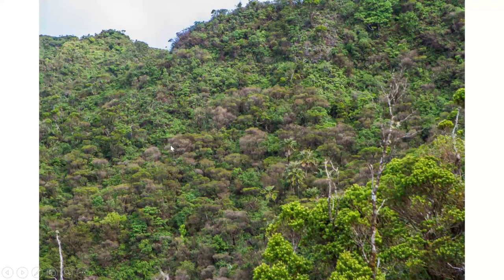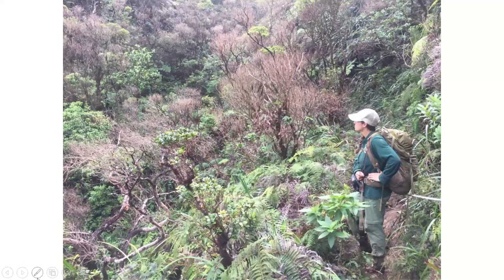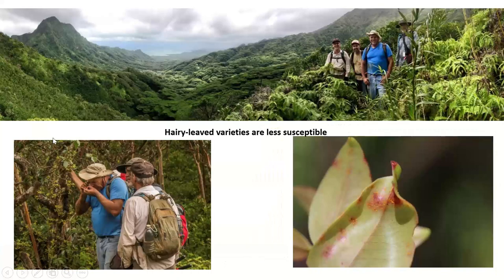Here are pictures showing Ohia trees dying out or losing all their foliage. Here's a close-up — when you take samples, a lot of the leaves are missing, but on the ones that are remaining, especially on the epicormic shoots, you find small pustules. There's another site — majestic countryside, but very sad to see the Ohia going out. One thing we did notice was that the hairy-leaved varieties of Ohia were much less susceptible to the rust.